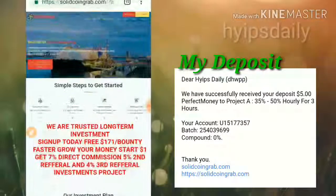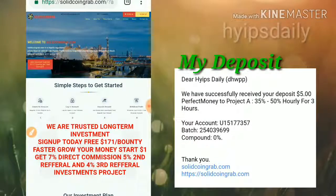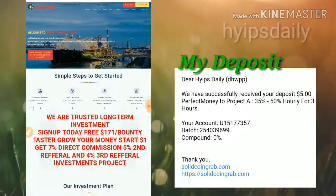Friends, now to get started with this site, just click on the link which is given in our description. Just click on the link and it directs you to this site. This is how the site's interface actually looks like.